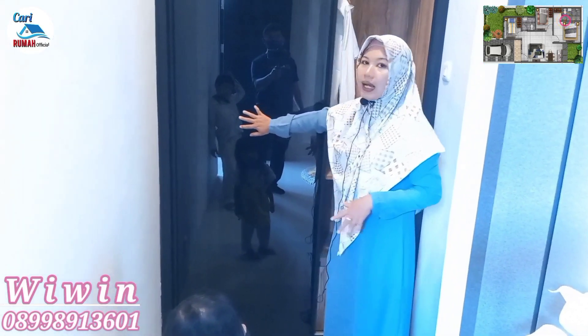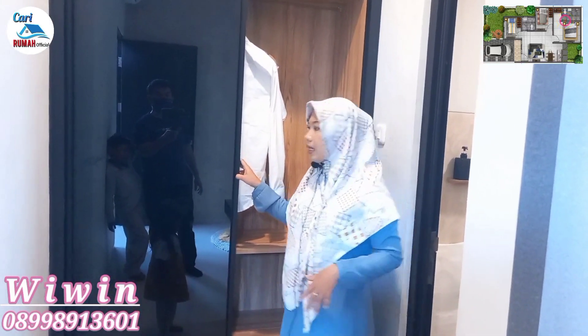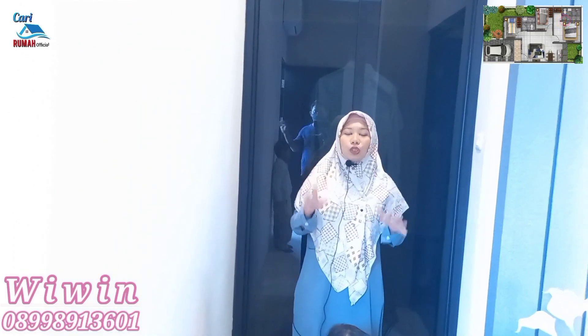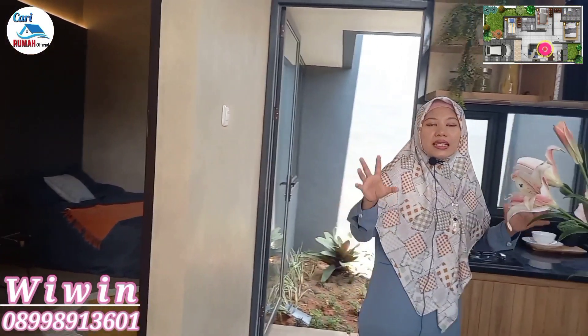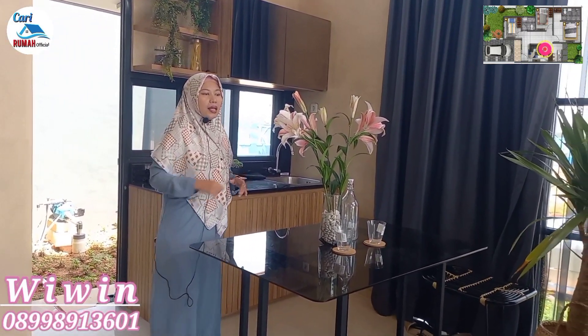Sekarang kita lihat kamar yang ketiga, lokasinya ada di sampingnya sini. Kamar yang terakhir ini lega banget dan luas banget — cocok banget dijadikan untuk kamar utama. Di sini bisa muat untuk tempat tidur ukuran king size. Di sisi sebelah sini ada meja berhias, tempat favoritnya para istri di rumah. Dan ini masih lega banget.